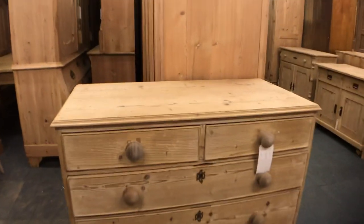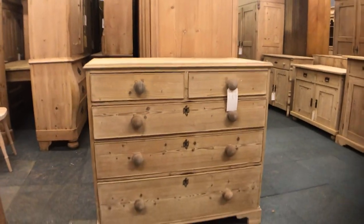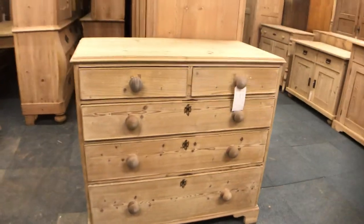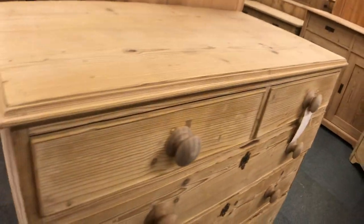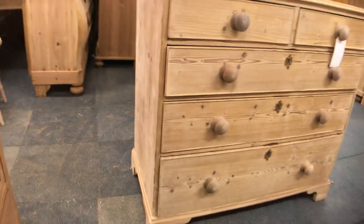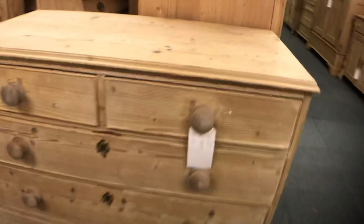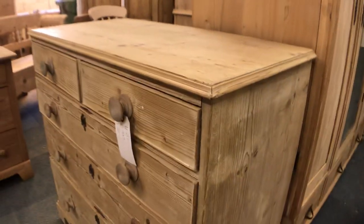Oh yes, there are some beautiful old Georgian chest of drawers — very, very old this one. It's just had a new plinth so this plinth has been made for it, but it certainly has some age to it.